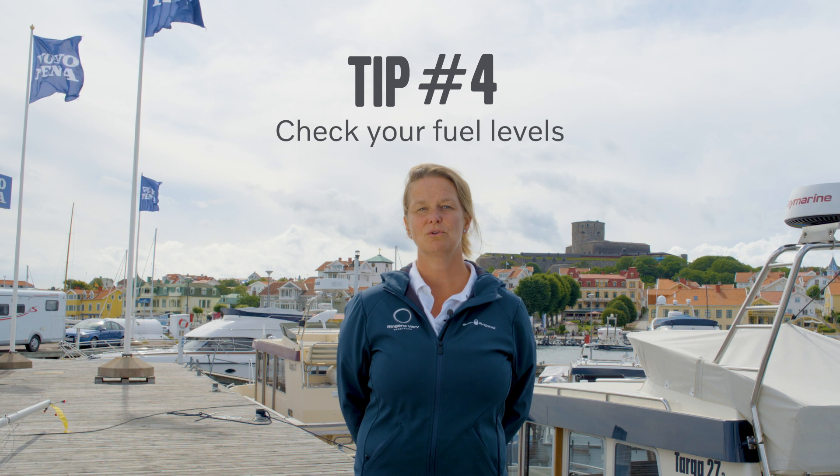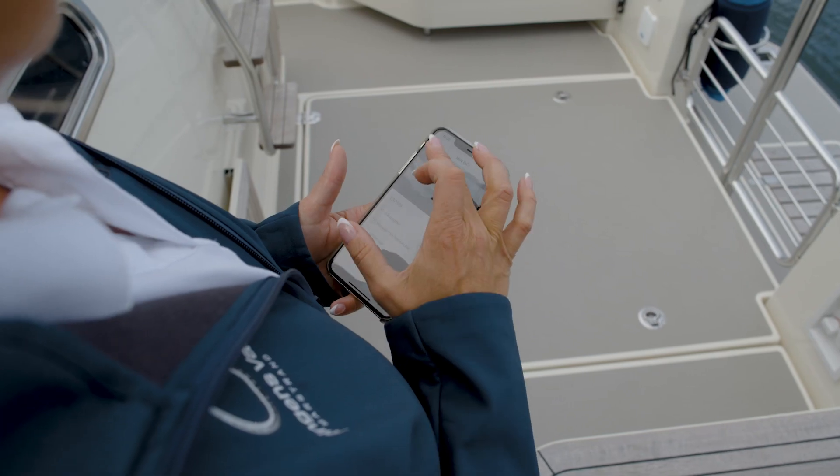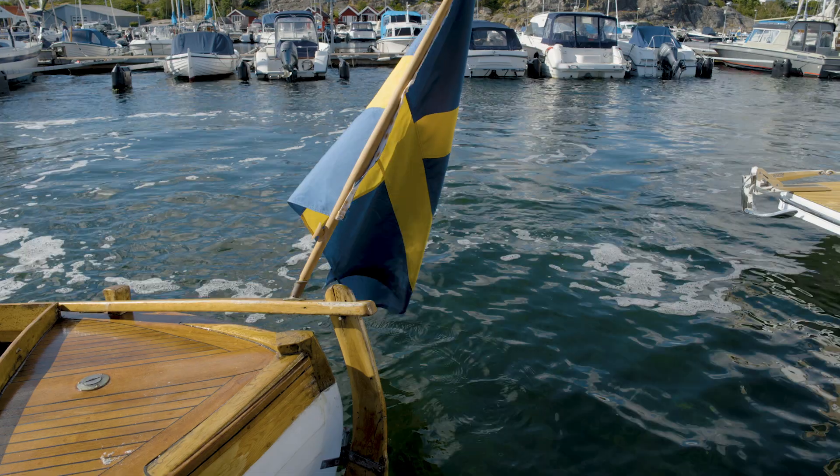Tip number four: make sure that your fuel level is adequate for your trip. With the Volvo Penta Easy Connect app, you can check your fuel level wherever you are.